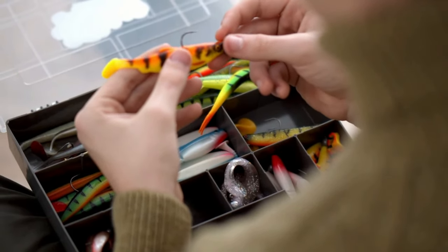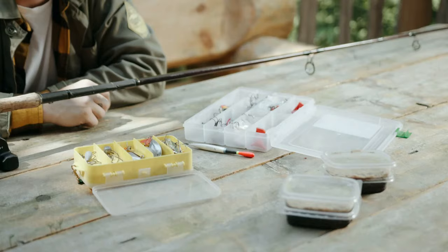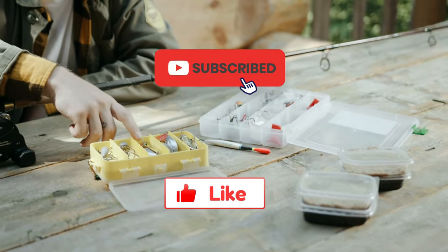That's all for today's video. What are your thoughts on this? Let us know in the comment section below, and make sure to like and subscribe to our channel!